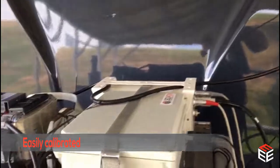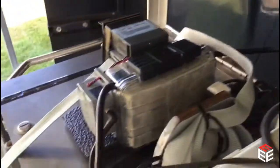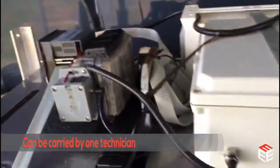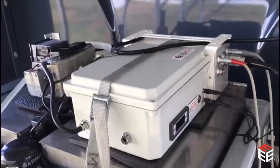Parsync can easily be calibrated directly against commonly accepted standards such as 1065 PEMS and laboratory equipment. The small and lightweight design allows one technician to transport Parsync on an aircraft and directly onto a job site.